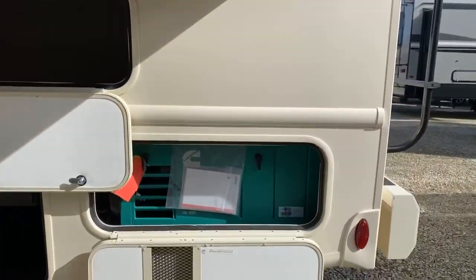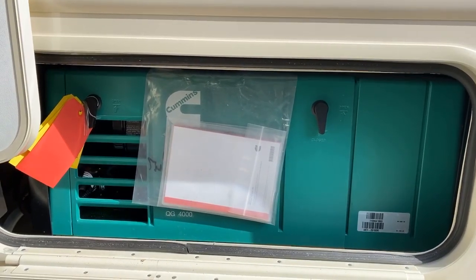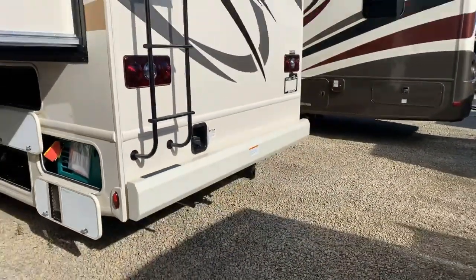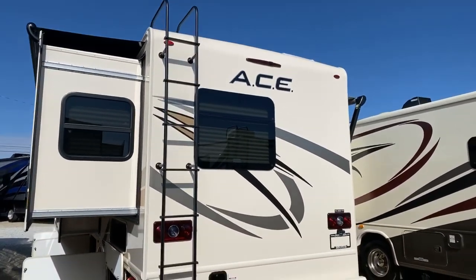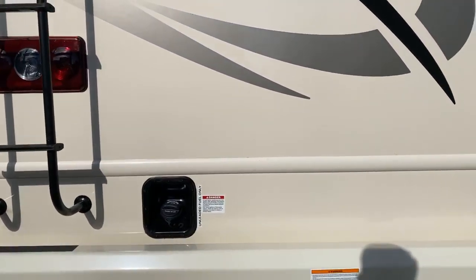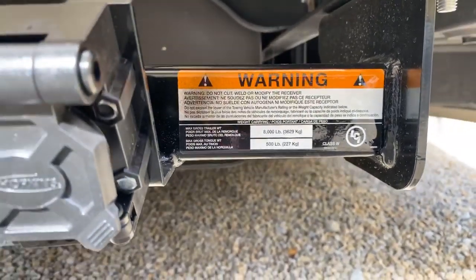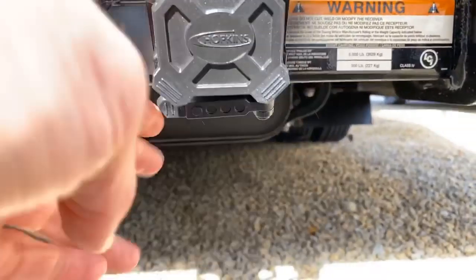This is a fully self-contained motorhome, meaning it does have a power plant on board. This is a Cummins 4,000-kilowatt gasoline generator that's going to power everything inside of this coach at any time. There's a walkable roof with a ladder to get up there, and a one-piece seamless roof design as well. It does come with a hitch — an 8,000-pound capacity hitch with a 500-pound tongue limit — and also comes with built-in 7-pin and 4-pin.